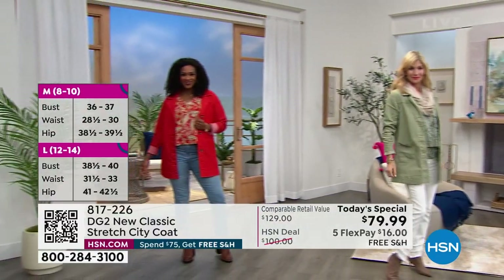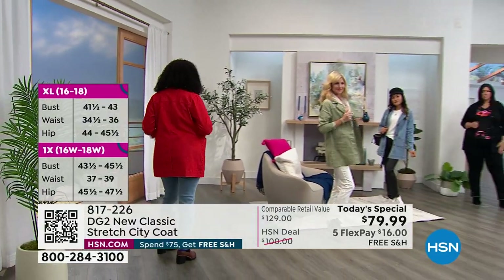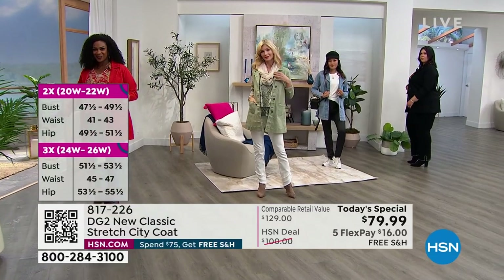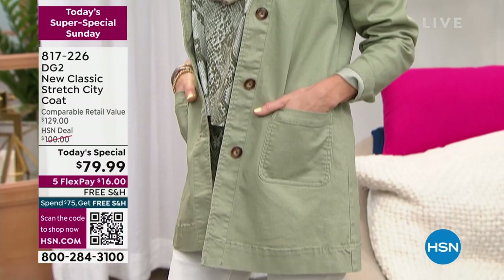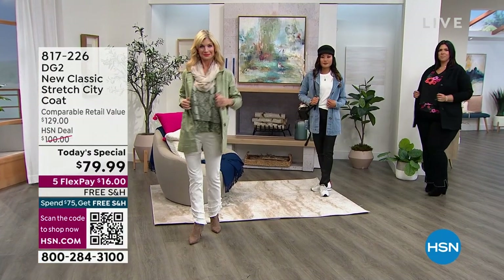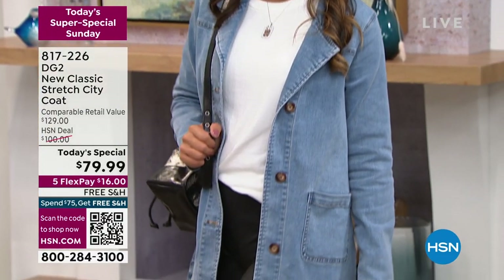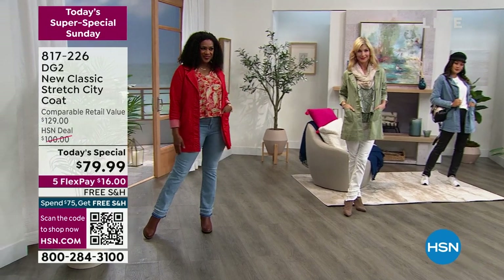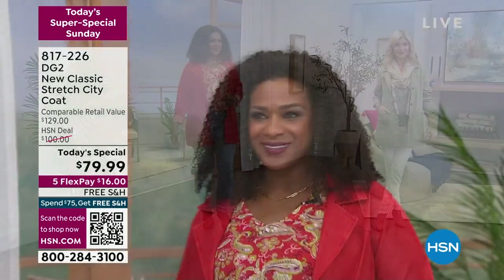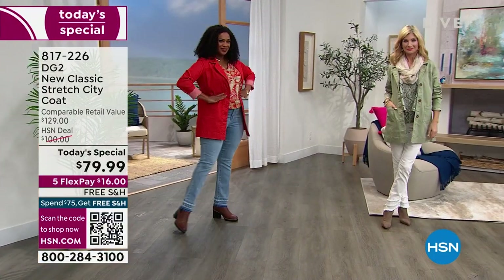You can wear it as a topper for errands on the weekends, hang out with girlfriends, or step it up as a blazer to the office. It's lightweight but gives gorgeous structure. If you purchase our Today's Special, everything else in your order ships for free, including the Today's Special. You also have an opportunity to bring it home on flex pay — $16 a month. We're doing one longer denim coat this year — this is it. A one-day-only opportunity for that extra dramatic, sophisticated statement piece.